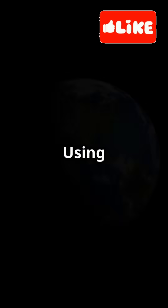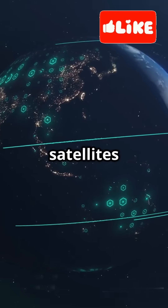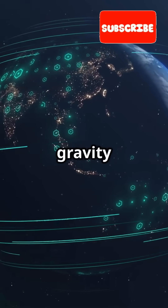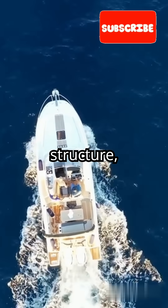So, how did they find it? Using satellite gravity data and seismic waves — basically, satellites measured tiny changes in gravity to map out rock layers, while ships used sound waves to reveal the seafloor's structure.